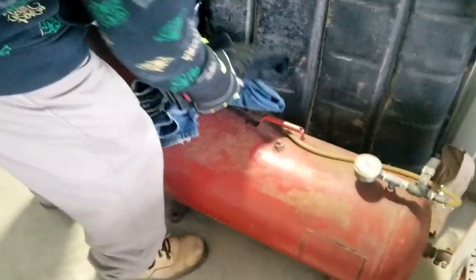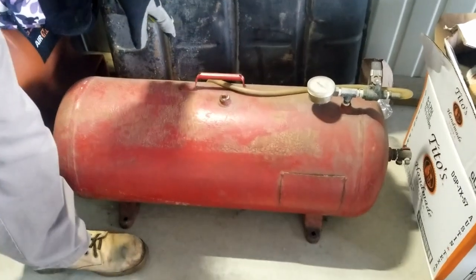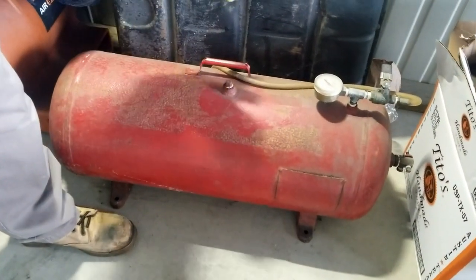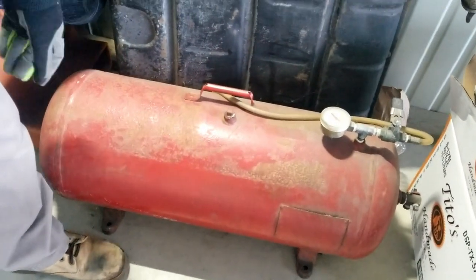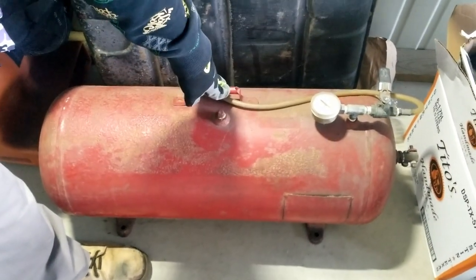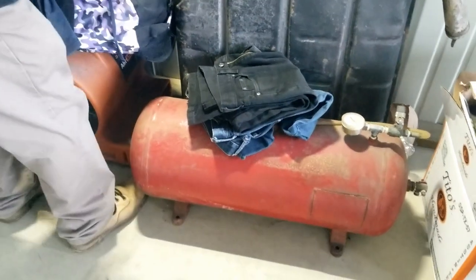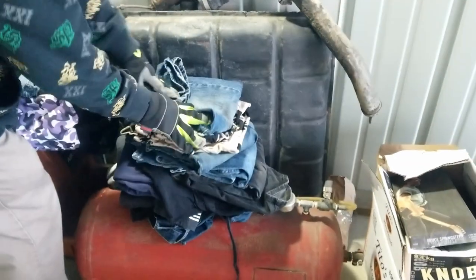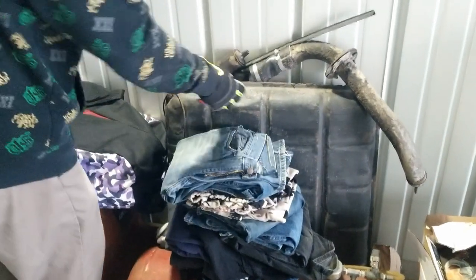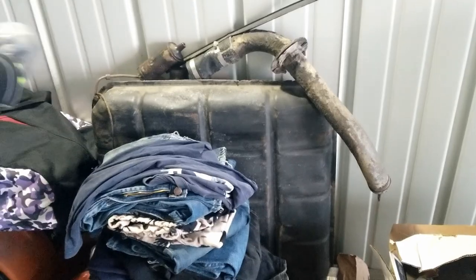Here's a little air tank — basically if somebody gets a flat tire and loses air, you go to the gas station, fill this up, and go fill their tire. That's one use I had for it. And this looks like it's a gas tank — don't know what kind of car.